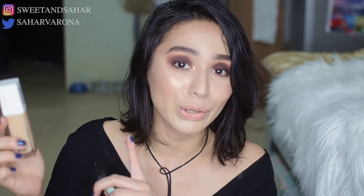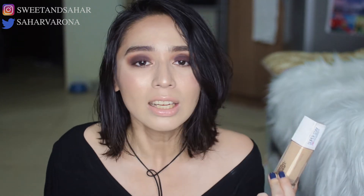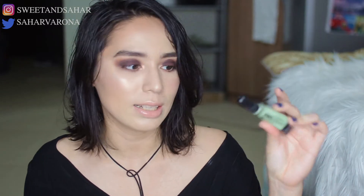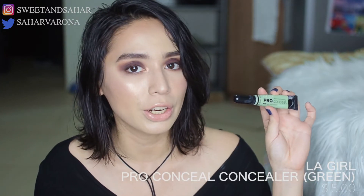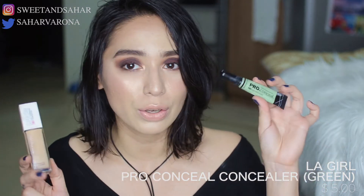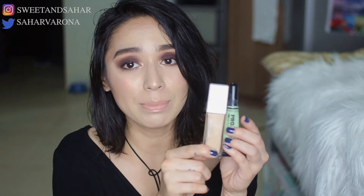I really, really like this foundation. I'm in color 120 Classic Ivory, but I think I need to step up to a warmer version — maybe 125. I'm always in between shades and I can never find my exact foundation shade. I pair it with the LA Girl Pro Conceal High Definition Concealer in green, because this comes off as pink on my skin. When you want to cancel out redness, you use a green concealer. I hadn't used it for about a year, but ever since I tried this combination again, I love these two together.